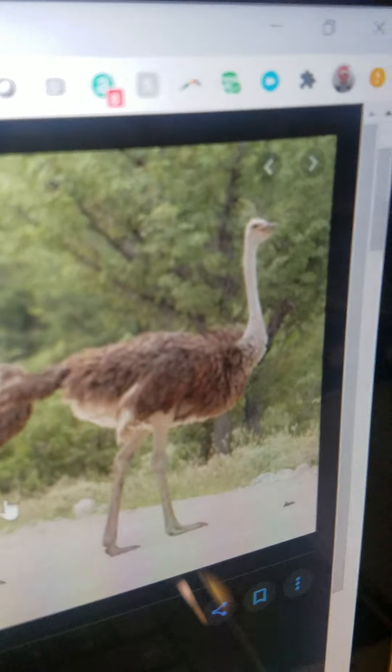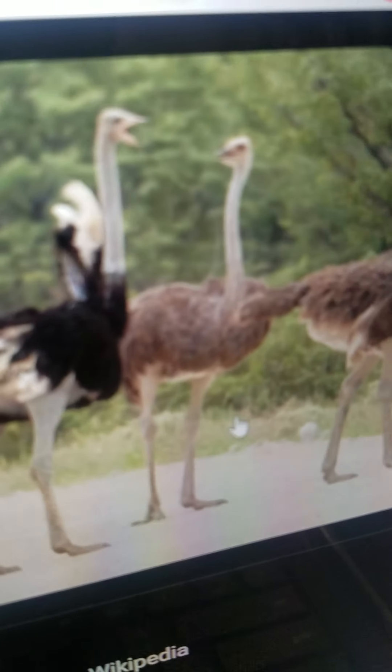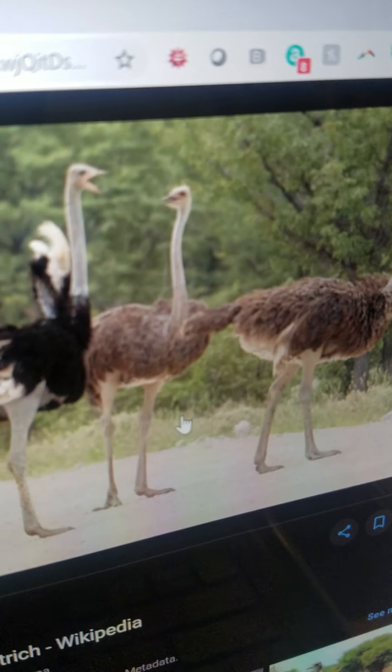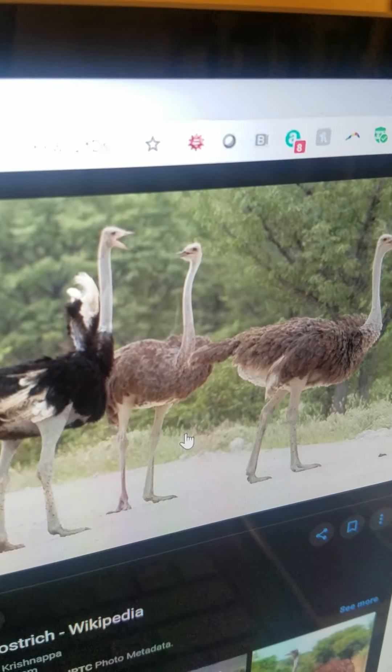Ostrich. It is the largest bird out of all bird species and can also lay the largest eggs. They are flightless birds. The male has black feathers while the females have light brown. They live in Africa. They eat plants, insects, and small vertebrates. And even though they are flightless, they can run very fast.